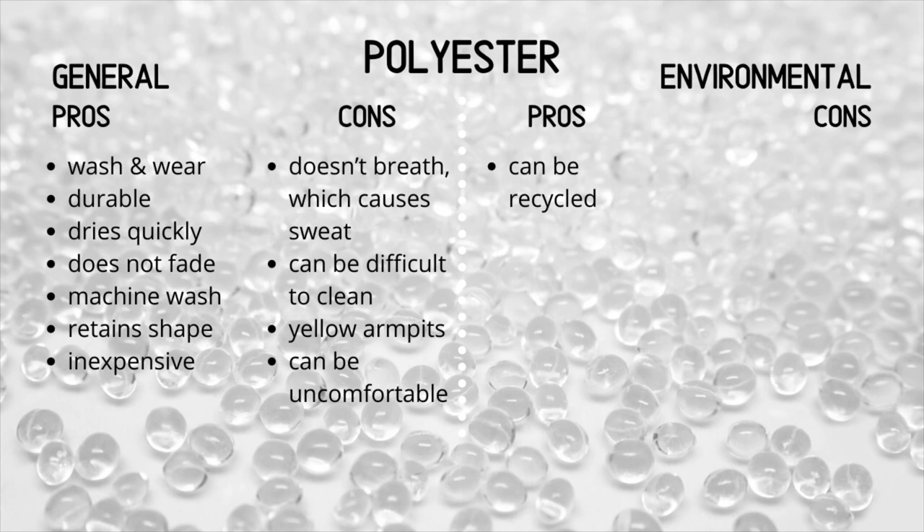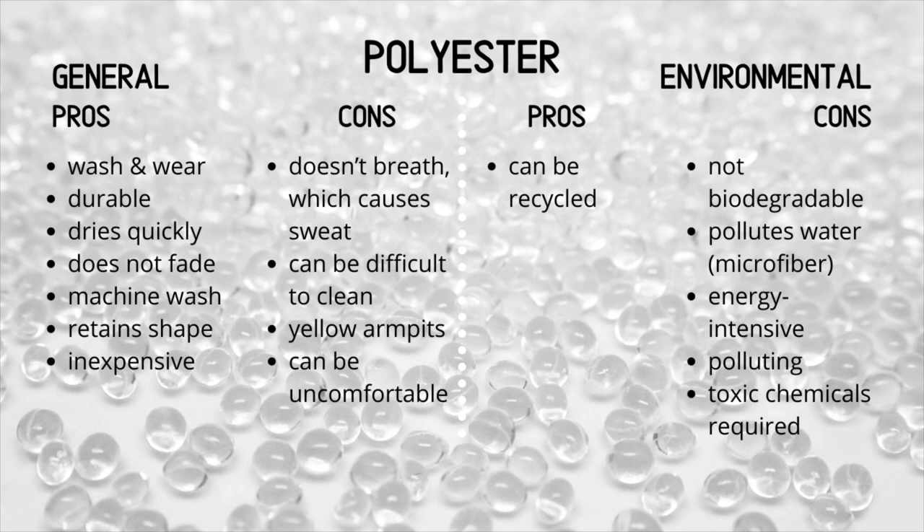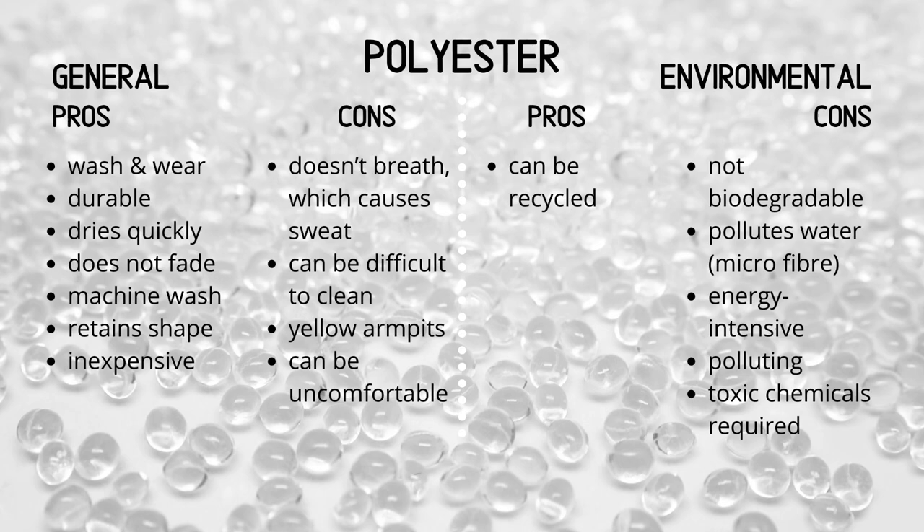The fabric can also be irritating or uncomfortable depending on the type. Looking at the environmental impact — pros: it can be recycled. Cons: because people treat clothing as a disposable good, loads of clothing end up on garbage heaps and polyester is not biodegradable. It pollutes water because of the microfiber issue, with micro pieces of fiber getting into the water supply. It is energy intensive and quite polluting, as the original pellets coming from oil need to be extracted from the earth, which is an intense and polluting process. Toxic chemicals are also required and used in the manufacturing of polyester.